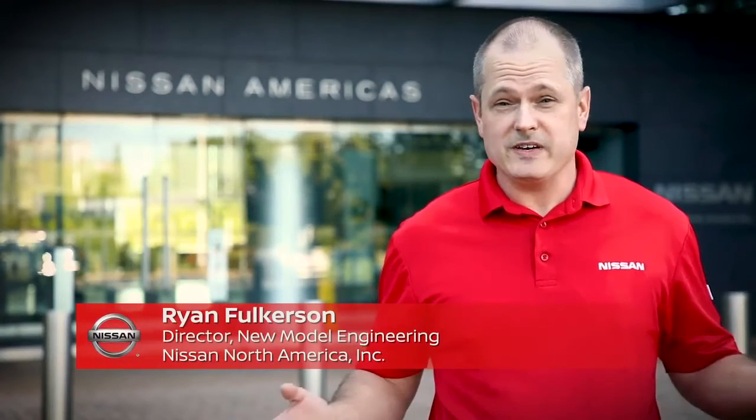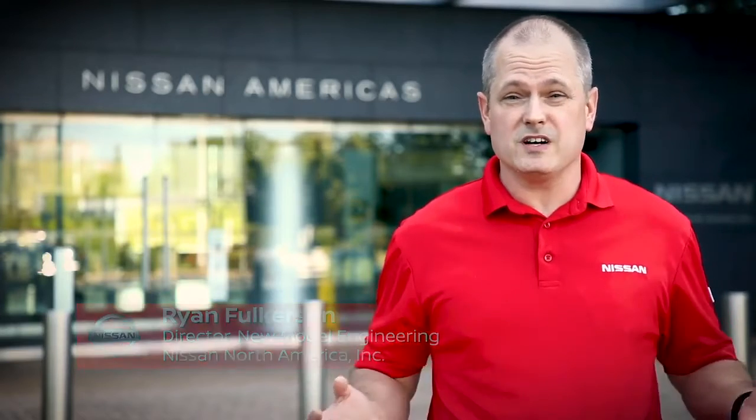With the shelter in place orders throughout the United States and Canada, it probably means you're not using your vehicle very much or at all. I want to share with you some quick techniques to keep your vehicle in tip top shape and running smoothly.